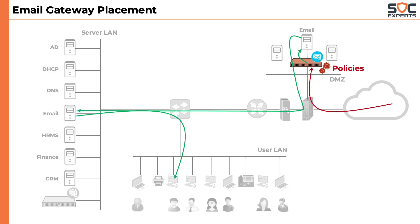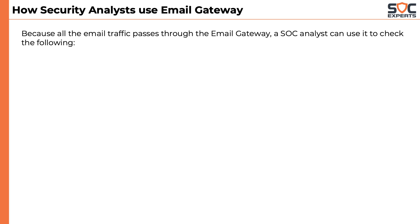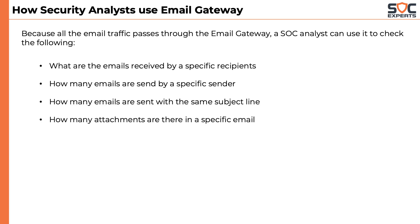Let's end this module by understanding how a security analyst uses the email gateway. Because all email traffic passes through the email gateway, a SOC analyst can use it to check: what emails were received by a specific recipient, how many emails were sent by a specific sender, how many emails share the same subject line, how many attachments are in a specific email, what is the spam score of a specific email, and more.